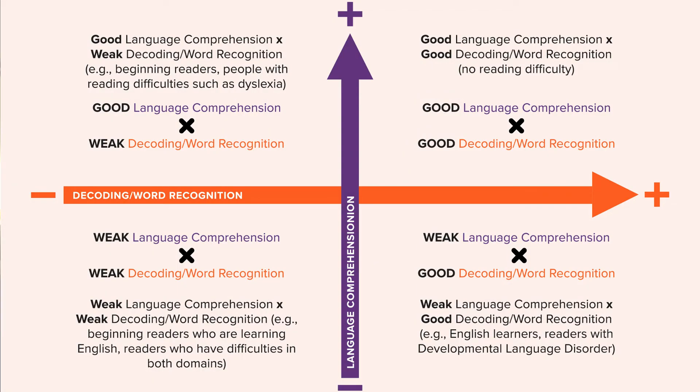Even though Child A and Child B might both score 80 on a reading comprehension test, the reason for the deficit is quite different. Child A can't read the words on the page, while Child B can't understand the language created from those words. This is critically important for intervention — we want to target the child's weakness while using their strength to help them become better comprehenders.